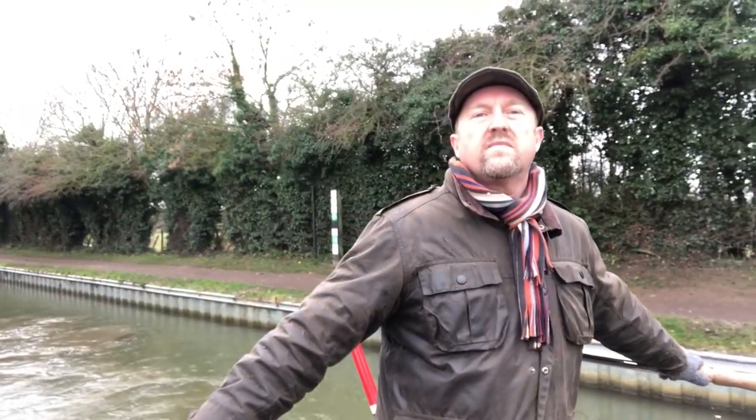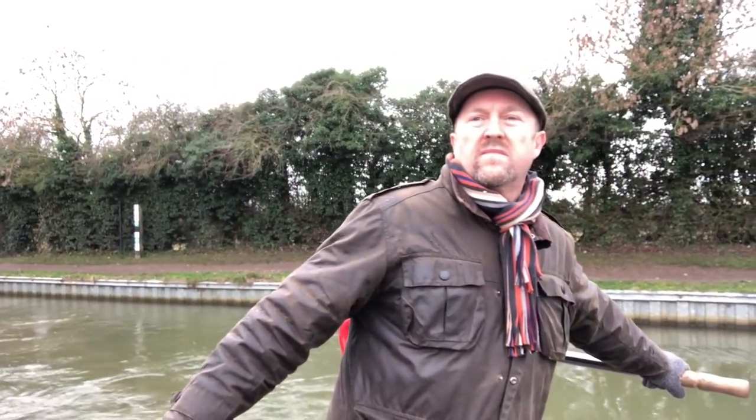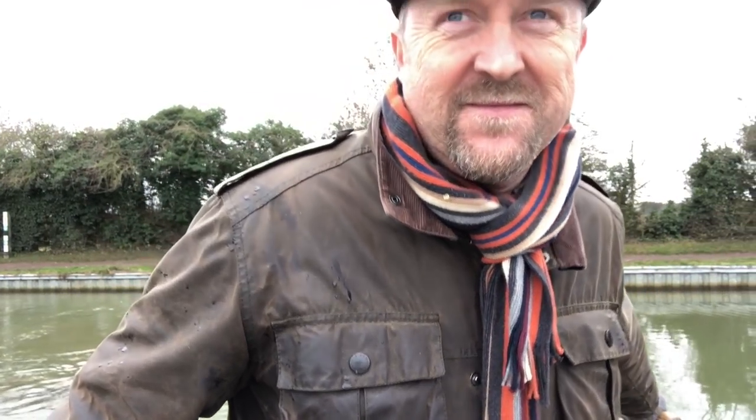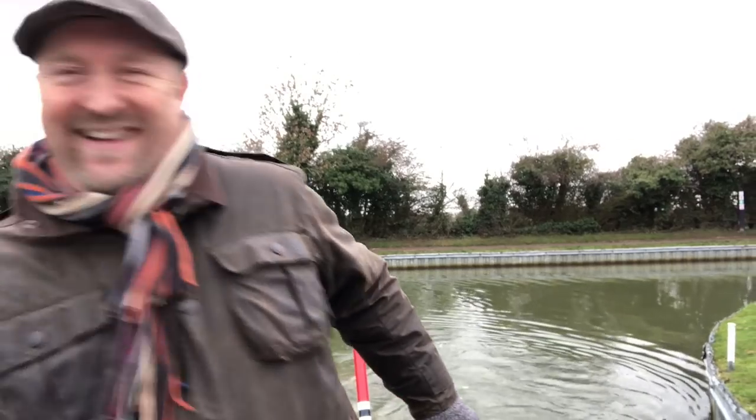Coming into the tight little turn that is the marina entrance. After my eight weeks of experience, let's see if I can nail this in one. Bingo! Yeah, pleased with that - straight in.